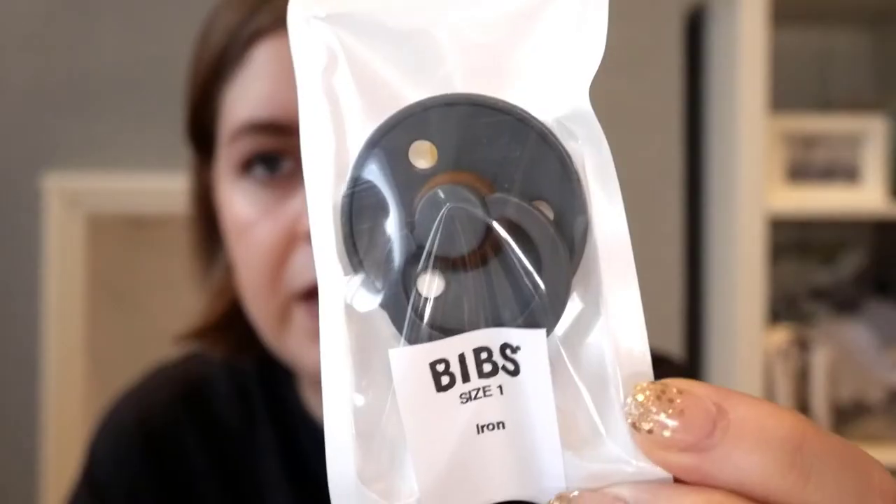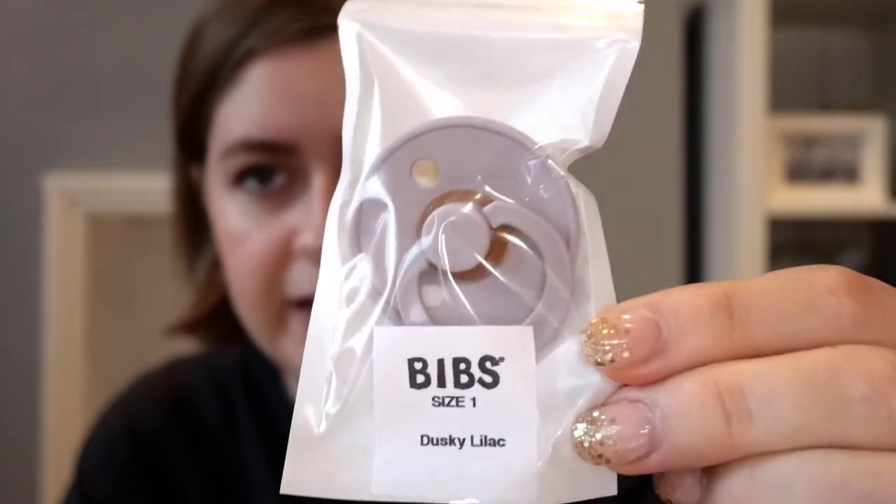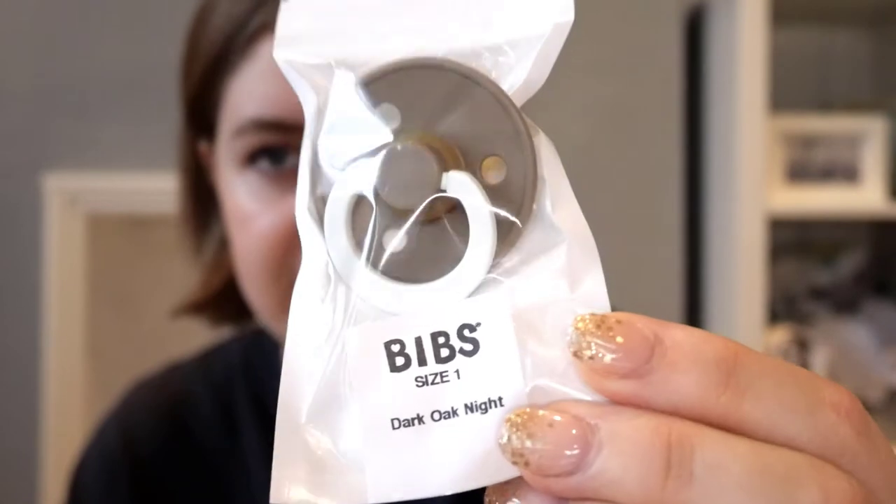I chose Bibs dummies in particular because firstly they are adorable — they come in such beautiful colours and look so cute with all of Phoebe's outfits. They also have a natural rubber nipple, and babies often take well to them compared to a silicone nipple on a regular dummy. I've got size 1 which is 0 to 6 months. The colours I chose are Iron, Peach, Dusty Lilac, Woodchuck, and Dark Oak Night.